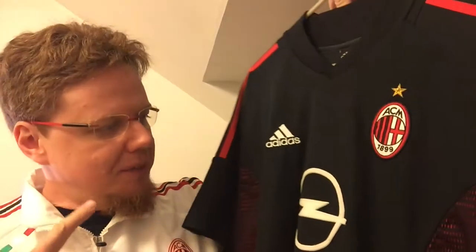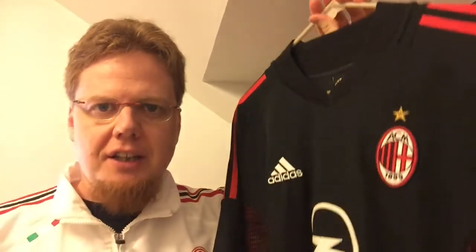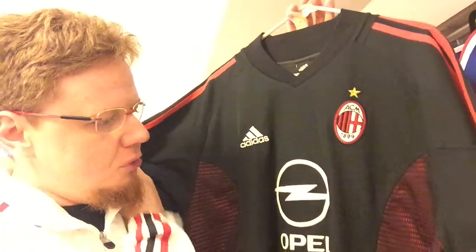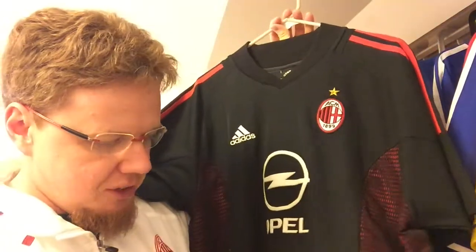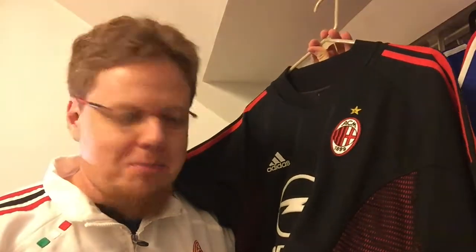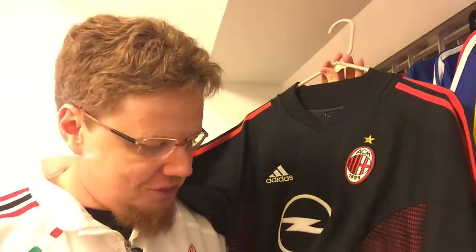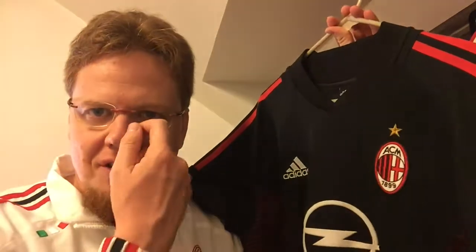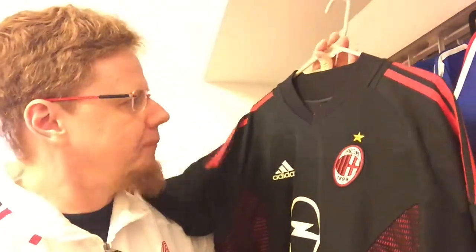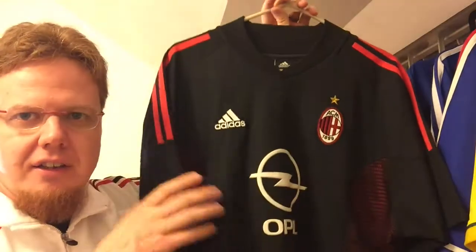The jersey I do have from that season I actually bought a few weeks before the Champions League final because I wanted to finally have a black Milan jersey. One of my favorite Milan jerseys is the one from 1999, which is black with three red stripes, and ever since I've had to have a black Milan jersey. I saw them all from 2002-2003 and I was mainly interested in the mesh — I wanted to know whether if you buy the replica you get the mesh or not. I saw it in 2002 in Spain but didn't pay much attention to it at the time.